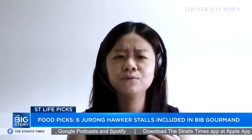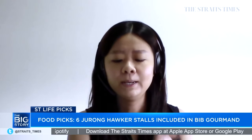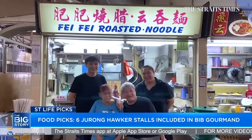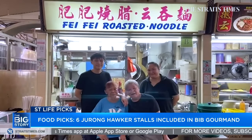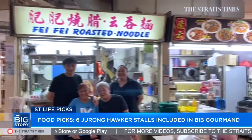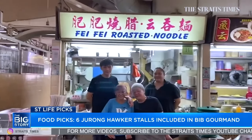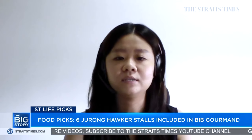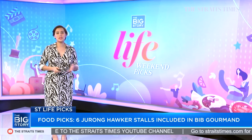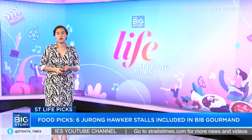I don't go very often to the Yuhua Village Hawker Centre, but the two stalls there that are on the list are very popular. One of them, Fei Fei Roasted Noodle, was actually sold out by the time we went down to speak to them. Their char siu in particular is the one to look out for — really tender, juicy, with a really nice roast on it. Thanks, Eunice. That was food correspondent Eunice Quek, and you can read her story on the Bib Gourmand list over at straitstimes.com.